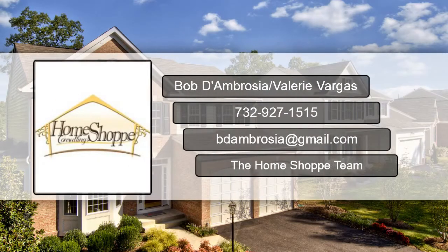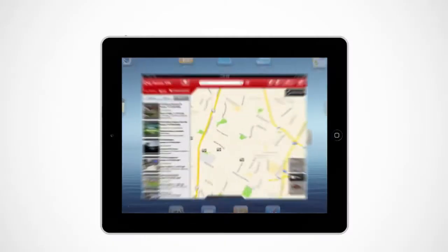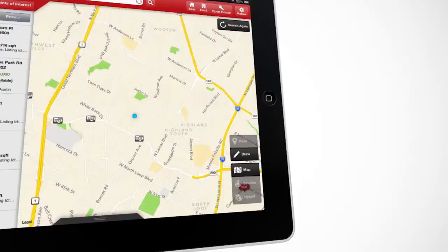Hi, it's Bob D'Ambrosia from Keller Williams Realty. Just wanted to give you a heads up on my cool new app you can use to identify homes for sale from wherever you are.